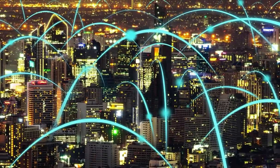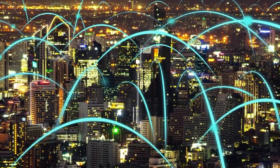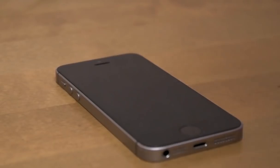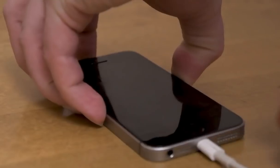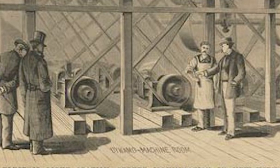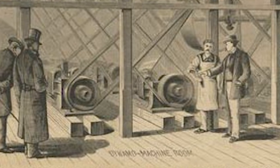We connect with the Smart Grid when we plug in our devices or turn on the light switch. Before the Smart Grid, our traditional electricity grid made it really difficult to monitor our daily energy consumption. Our electricity grid is a lot older than you may have thought — it was developed in the 1890s, and it evolved along with our ever-changing technology.